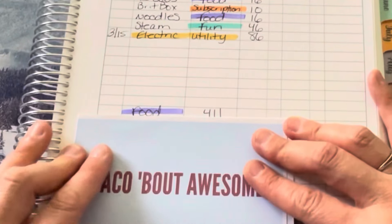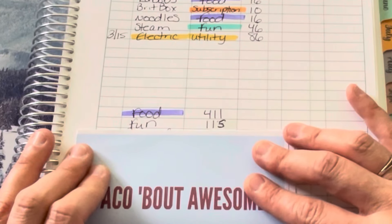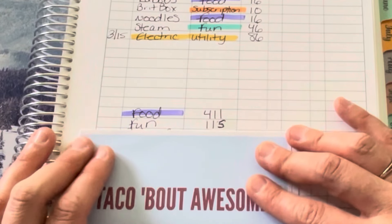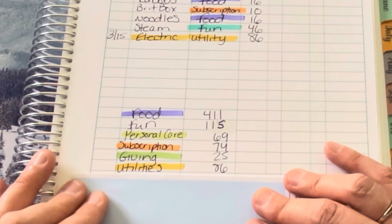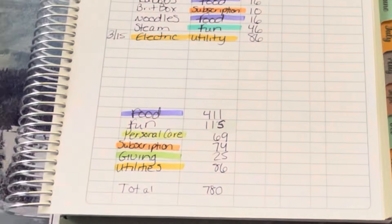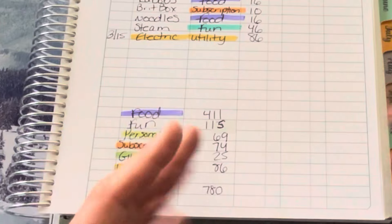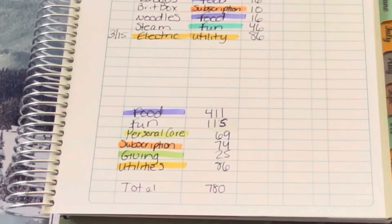Totals for the week: food $411 — more than we should have but just one of those weeks. Fun money $115. Personal care $69. Subscriptions $74. Giving $25. Utilities $86. Total for the week: $780. Our spending is in much better shape overall; we got a little spendy on our trip so we've been holding back. Food just kind of happened this week, but overall still not bad.